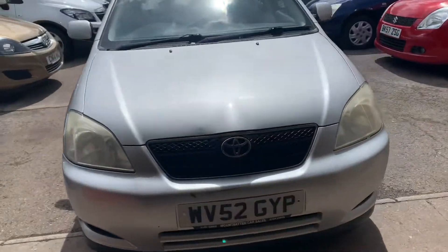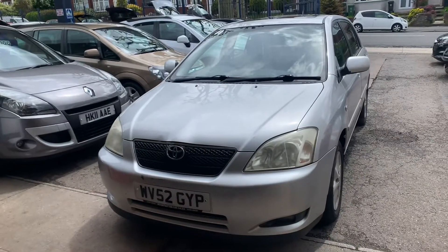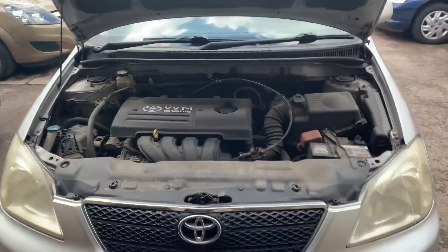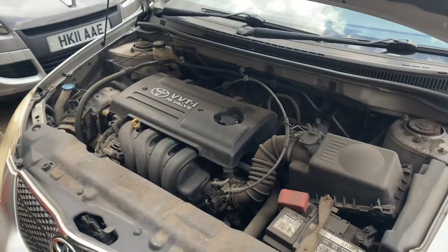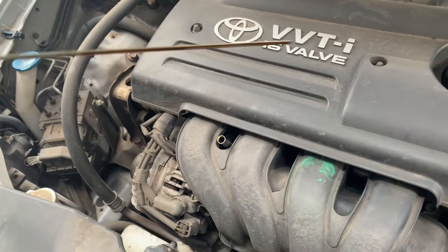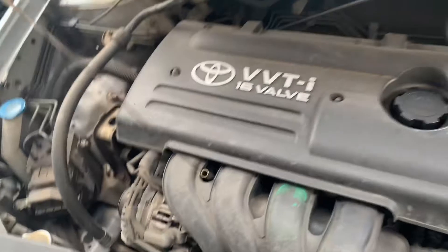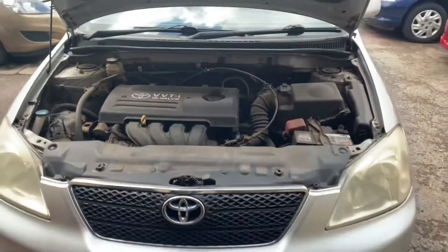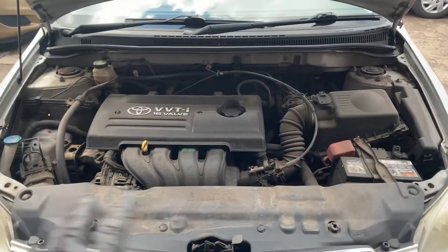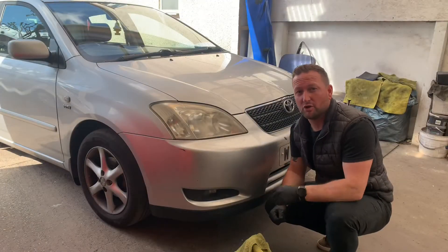Under the bonnet as well — I'd imagine it's not the best, so we'll clean that up. It's Monday — by Friday this is going to be up for sale and you'll see the difference. As expected, it's looking a little bit tired under the bonnet too. Let's have a look at the oil. These are great little Japanese cars — we'll clean the engine bay up and see how we get on.